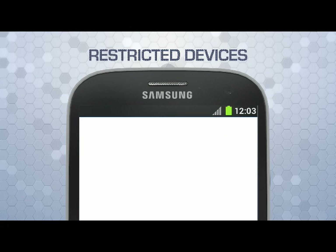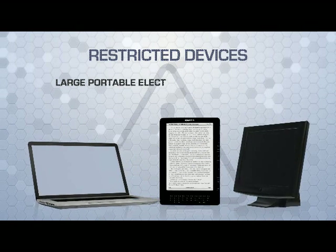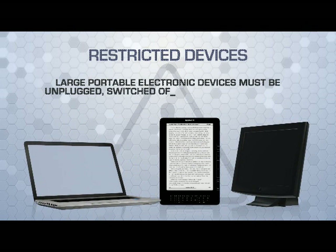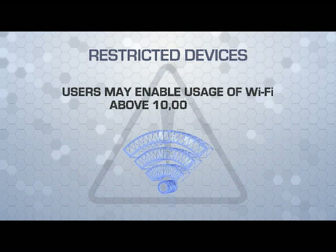When equipped with a transmitting function, however, large portable electronic devices such as laptops, notebooks, portable DVD players, and navigation devices must be unplugged, switched off, and stowed securely during taxi, takeoff, approach, and landing.